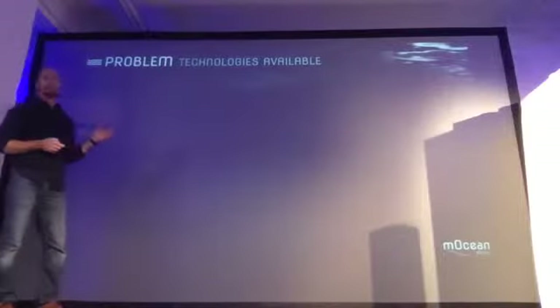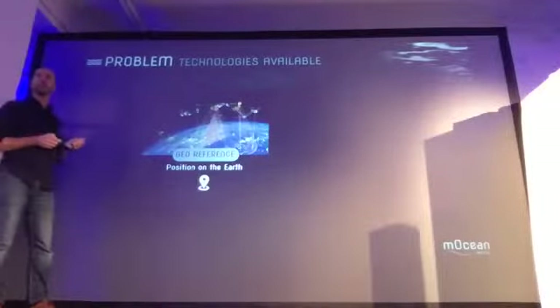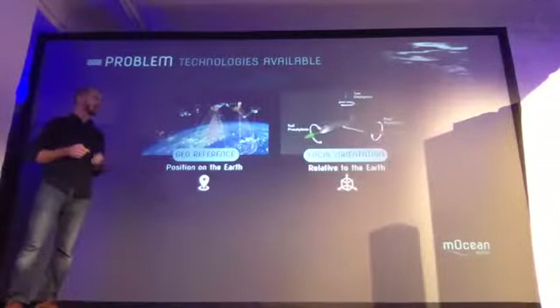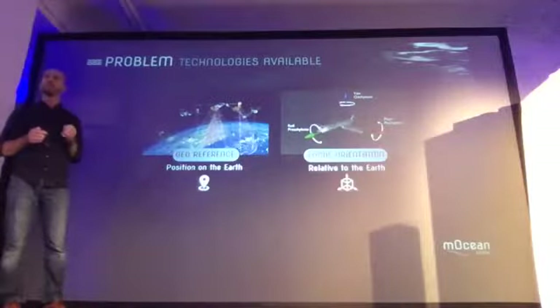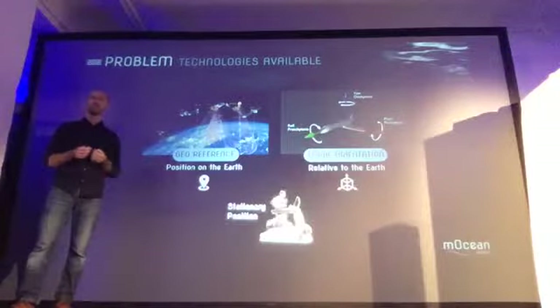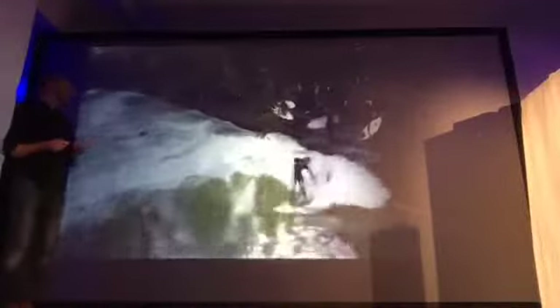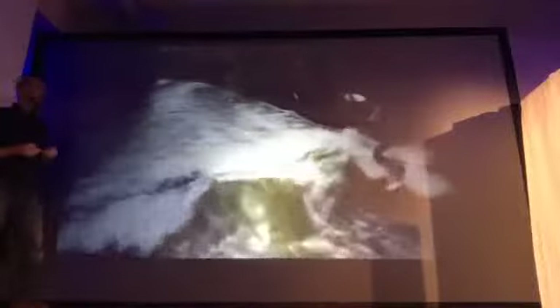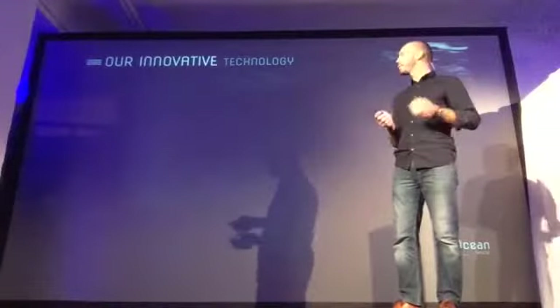The technologies available in the market are based on two types of sensors: GPS, that provide georeferencing information, and inertial measurement units that provide local orientation. But both are useless to measure speed on the water. It's the same as putting a GPS to analyze someone running on a treadmill. It's easier to understand the treadmill effect of the water passing under the surfboard.